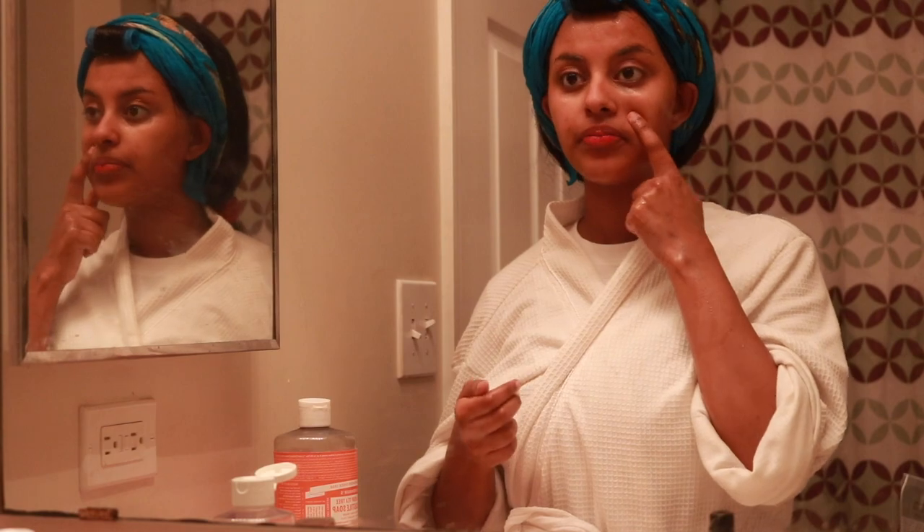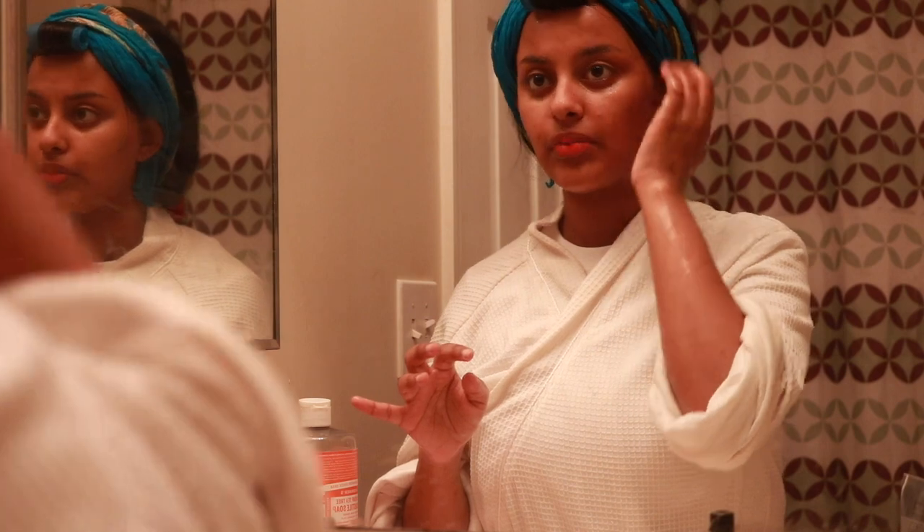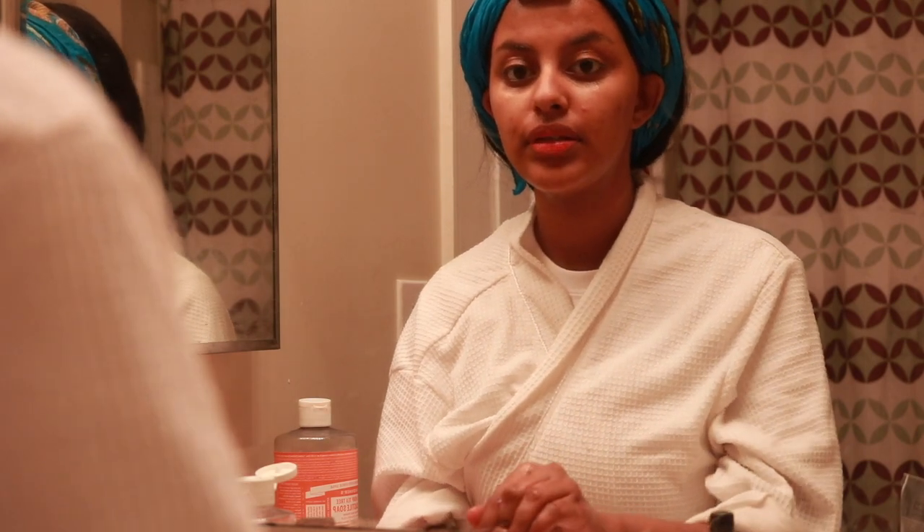Currently I do have one pimple, but to be honest I'm on my cycle and I've been eating a lot of junk food — especially candy and chocolate non-stop — and I haven't been really drinking a lot of water. So along with that one spot I also have very patchy skin at the moment.